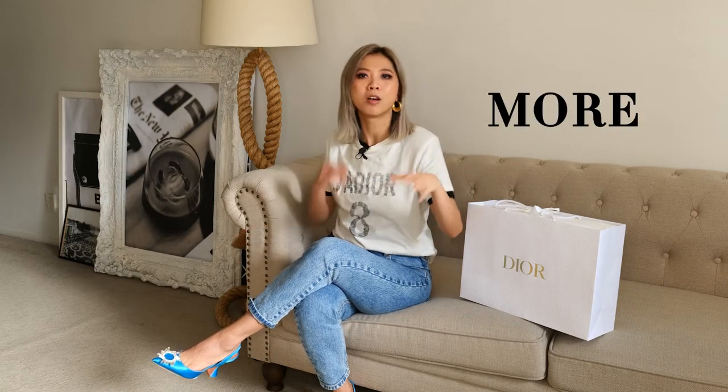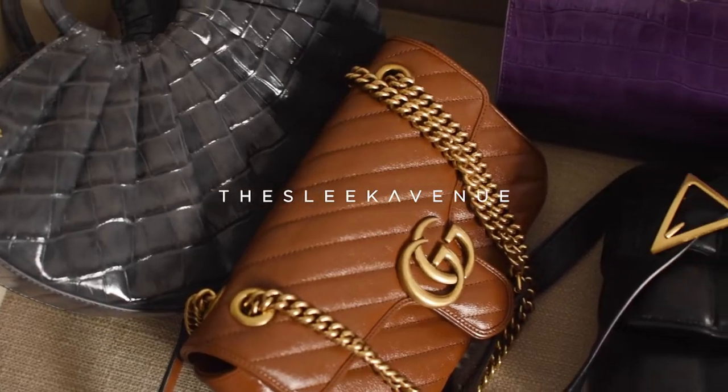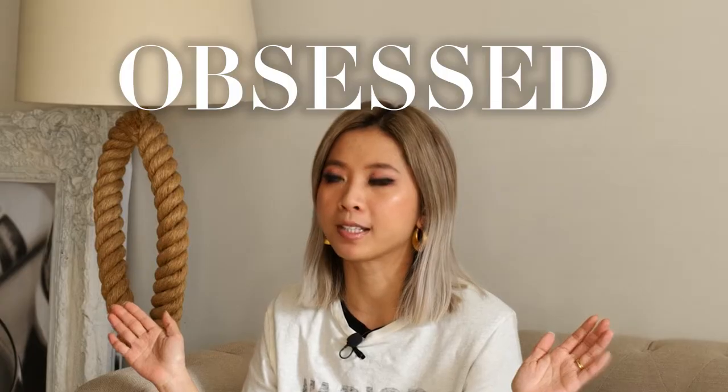I will show you even more styling options later with a designer tee. Now we have something fun to unbox together, so let's go! Lately I have been obsessed with Dior t-shirts. I don't know what's wrong with me but I am just so into collecting Dior t-shirts.